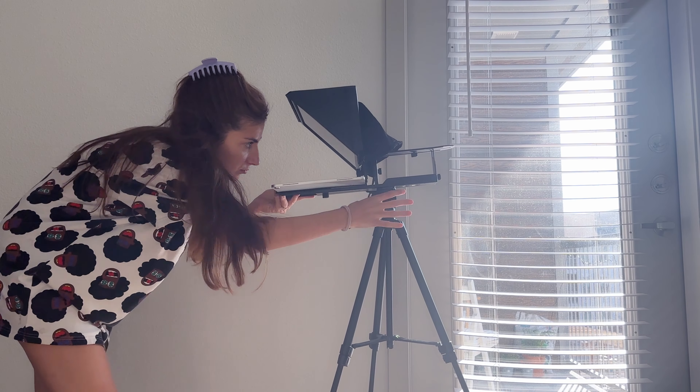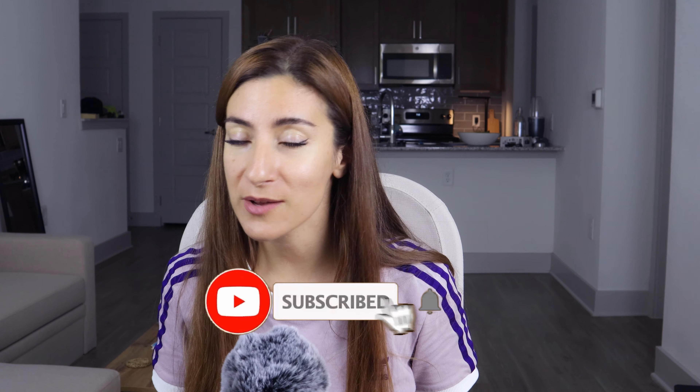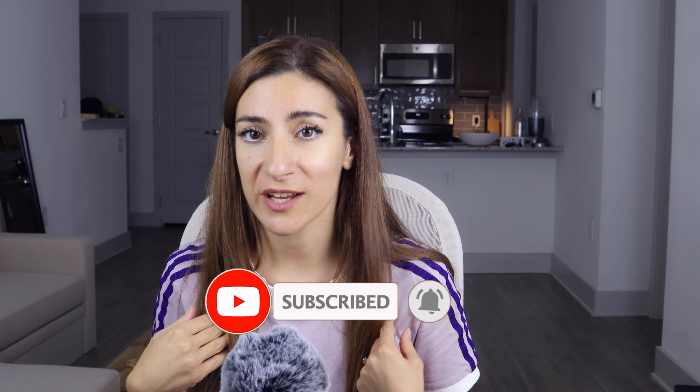Before we dive in, a lot of time goes into making these videos, so if you enjoy watching them please like, leave a comment, or subscribe to my channel — it definitely helps small creators like me.